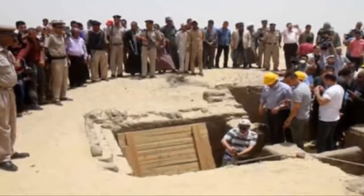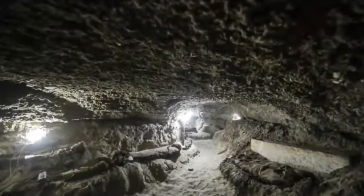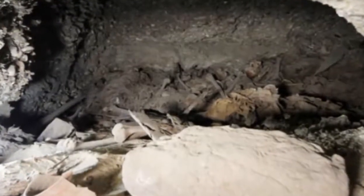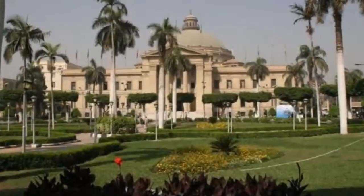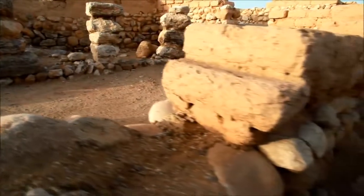The catacomb can be entered only through a narrow shaft which leads underground. At the bottom of the shaft, archaeologists found that there are many corridors and many burial places for mummies, said Mohamed Salah bin Mohamed Ahmed El-Kholy, a professor at Cairo University, at a press conference held in the morning at Tuna el-Gebel.